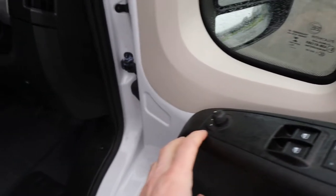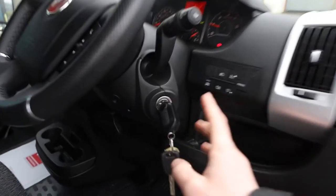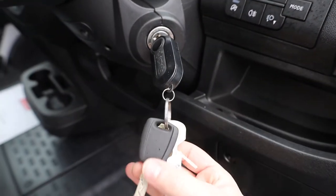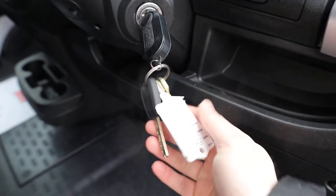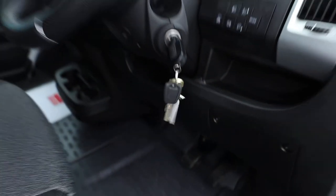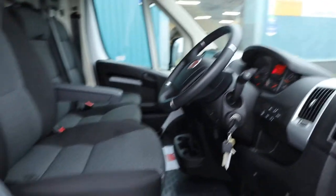Electric windows and electric mirrors come as standard. You do get two keys with this particular van — one full remote key and one non-remote spare. These extra keys are for the slam locks, which are located on the side and rear doors. I'll talk you through those in a little bit when we go around there.